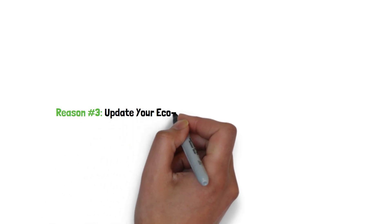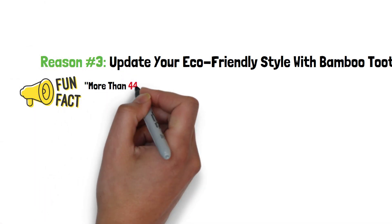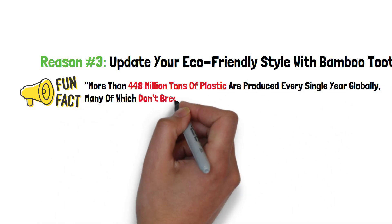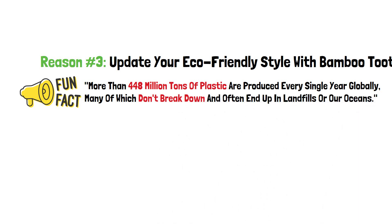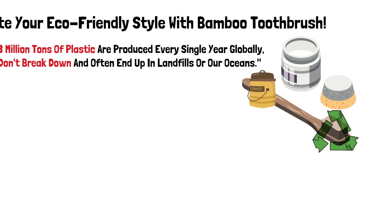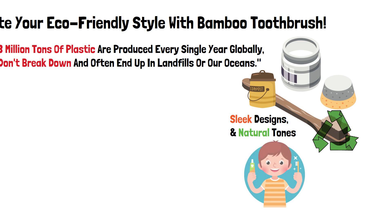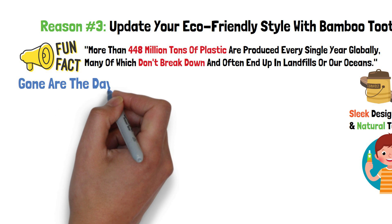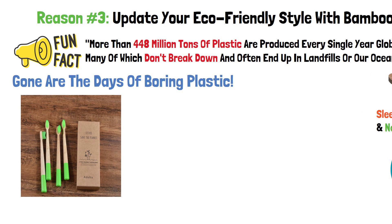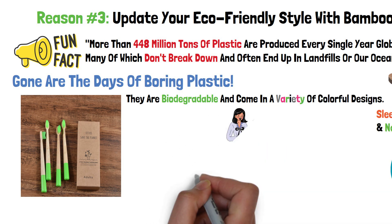Reason number 3: Update your eco-friendly style with a bamboo toothbrush. Fun fact — National Geographic claims that more than 448 million tons of plastic are produced every single year globally, many of which don't break down and often end up in landfill or our oceans. Not only can the materials used to make a bamboo toothbrush easily be recycled or decomposed without causing any harm to the environment, but bamboo brushes come in sleek designs and natural tones, adding a touch of elegance to your bathroom routine. Gone are the days of boring plastic — Ecopify bamboo brushes are the perfect choice for any family looking to live greener. They are biodegradable and come in a variety of colorful designs, so skip the plastic shame and treat your teeth and the planet better.